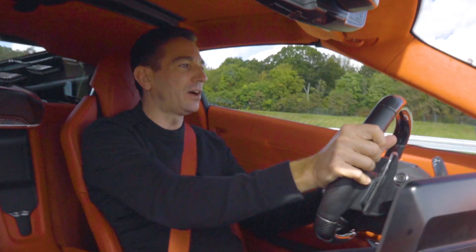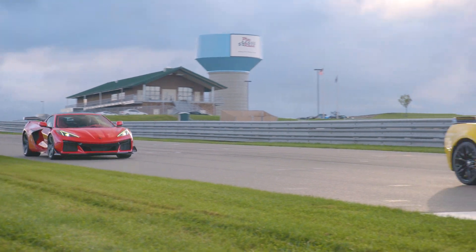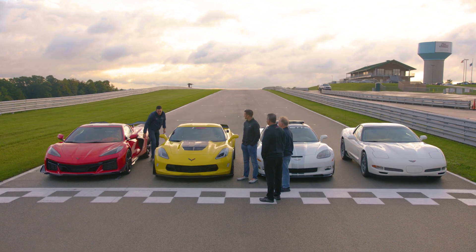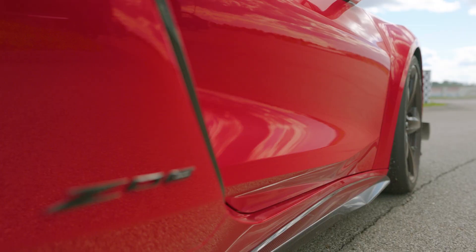Wow, well guys, you have done an awesome job with this eighth generation Corvette. It's just fantastic. Thanks Oliver, we are very happy to be here with the heritage of this car — C5, C6, C7, C8.